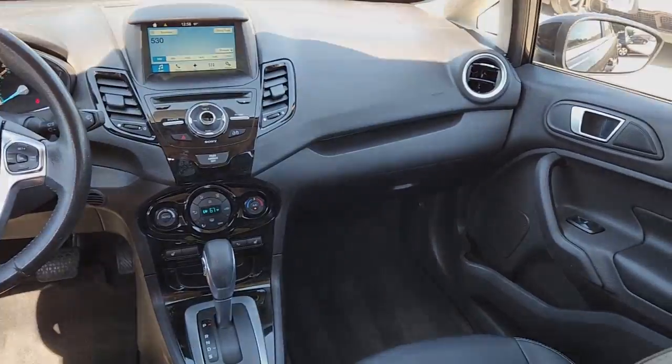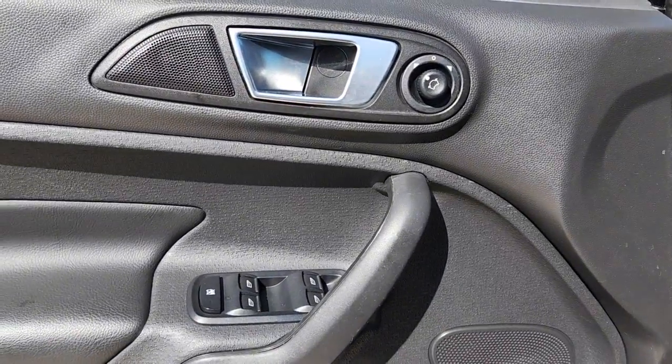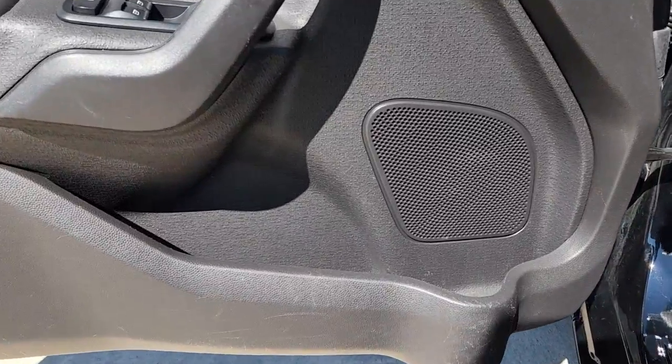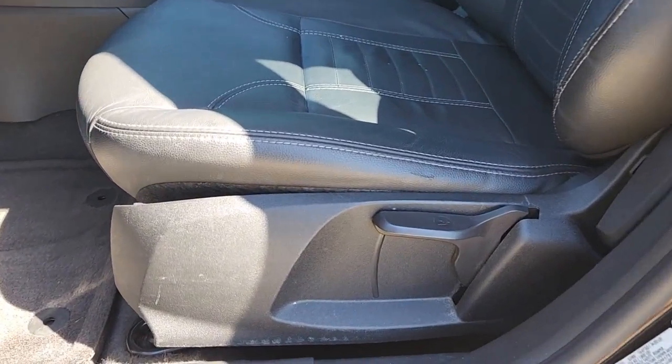The following are some of this vehicle's highlighted options: heated driver seat, keyless entry, satellite radio, premium sound system, backup camera, keyless start, iPod and MP3 input, heated mirrors, fog lamps, and electronic stability control.